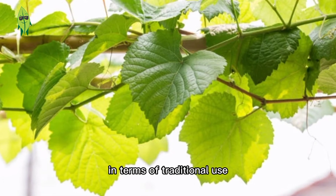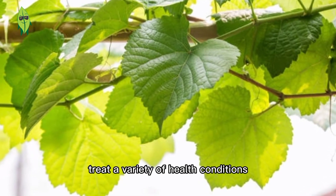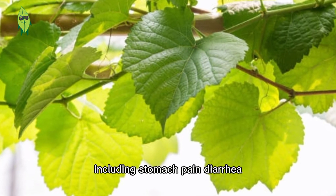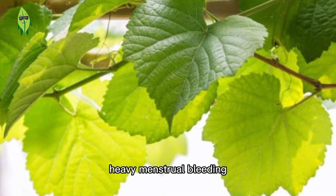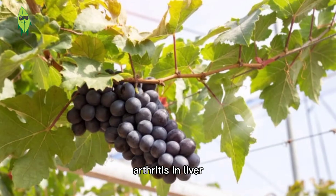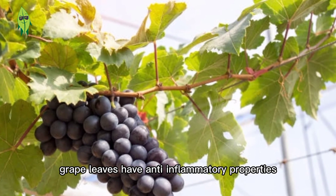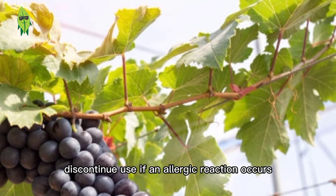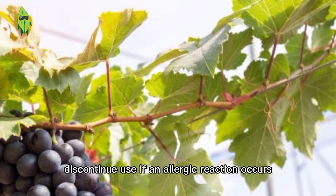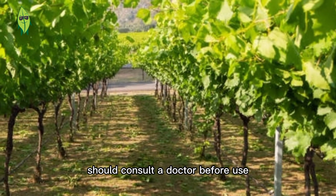In terms of traditional use, in the past grape leaves were used to treat a variety of health conditions, including stomach pain, diarrhea, canker sores, heavy menstrual bleeding, arthritis, and liver inflammation. Grape leaves have anti-inflammatory properties that help reduce edema. Discontinue use if an allergic reaction occurs, and people with health problems should consult a doctor before use.